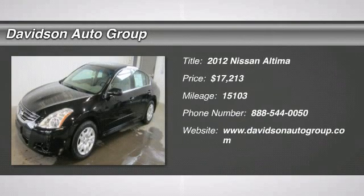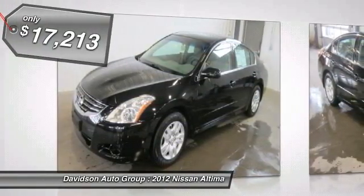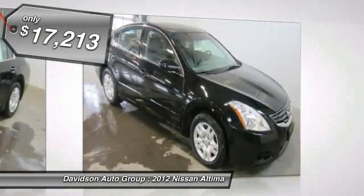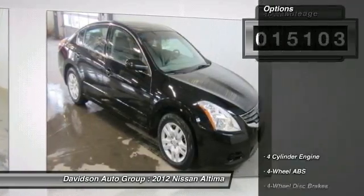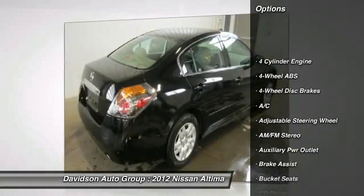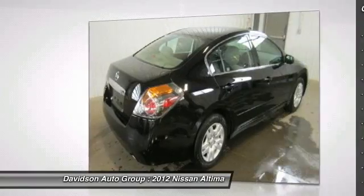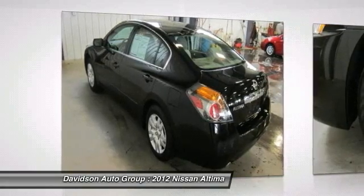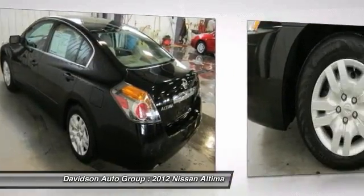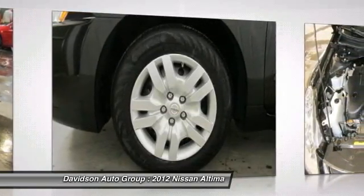Excellent condition, low miles — fifteen thousand one hundred three. EPA 32 MPG highway, 23 MPG city. Price to move: seven hundred dollars below Kelly Blue Book. Super Black exterior and Charcoal interior. Key features include iPod/MP3 input, CD player, keyless start, remote trunk release, keyless entry, child safety locks, electronic stability control, and bucket seats.